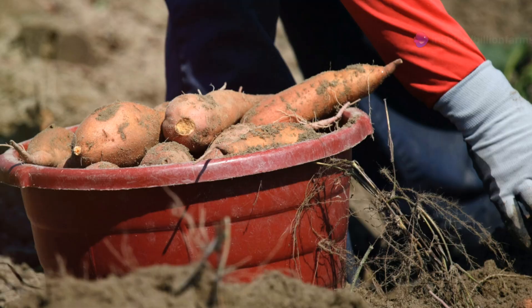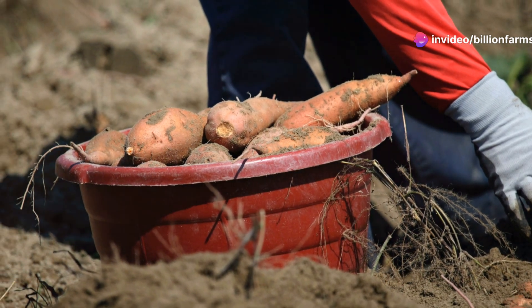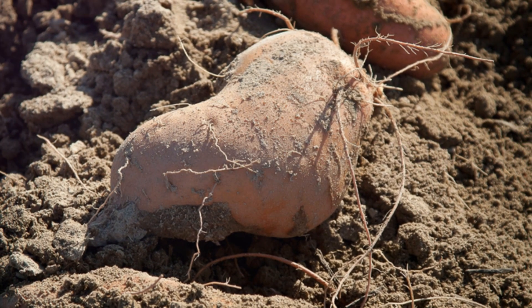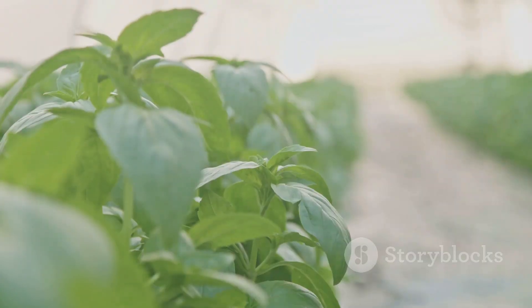Sweet potatoes offer an excellent alternative with more nutrients. Sweet potatoes are rich in vitamins A and C, fiber and antioxidants. They can be stored for long periods and used in a variety of dishes, from savory to sweet.